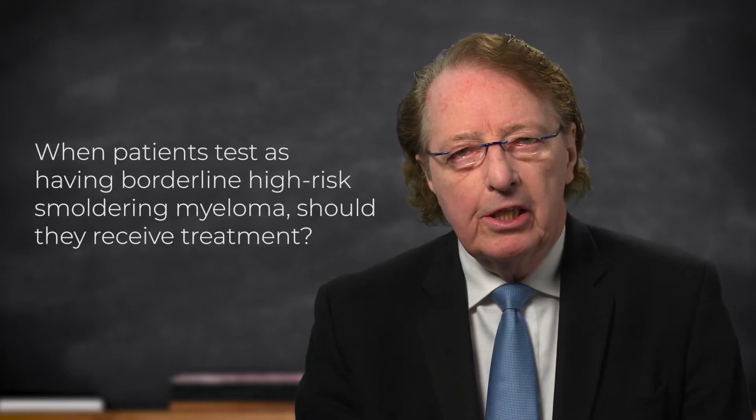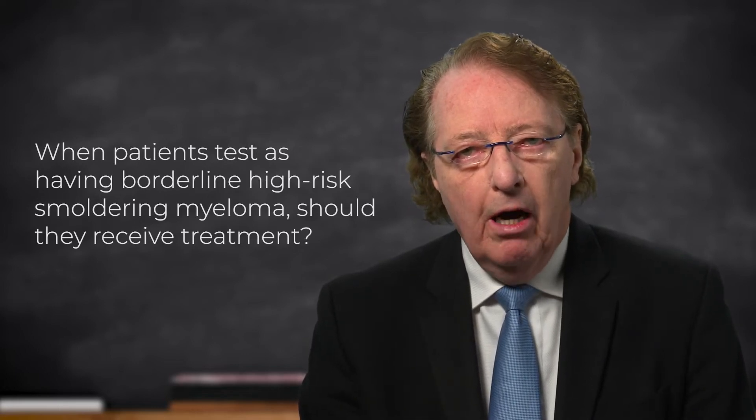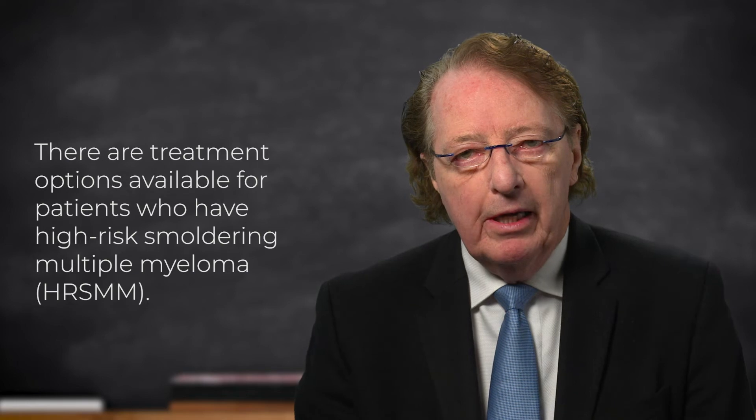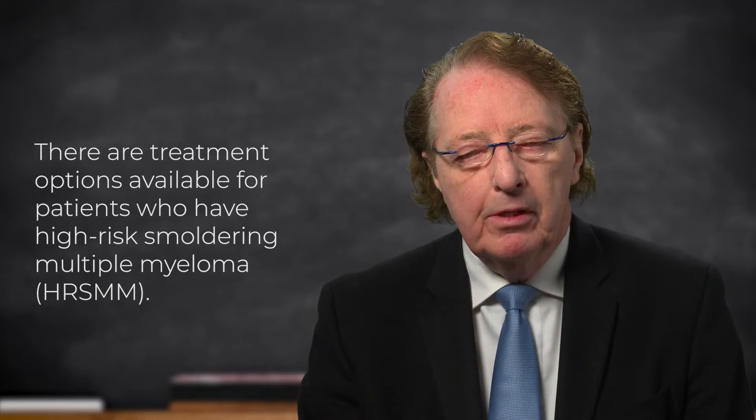This particular patient is clearly aware that we do have information that some treatments can be helpful for patients with high-risk smoldering myeloma. There was a randomized trial in Spain where patients received Revlimid versus nothing, and giving the Revlimid early to patients with high-risk smoldering myeloma resulted in longer remissions and improved survival. There has been a similar study conducted by the Eastern Oncology Cooperative Group here in the US, also looking at the benefit of Revlimid. So we do have evidence of benefit with early therapy.